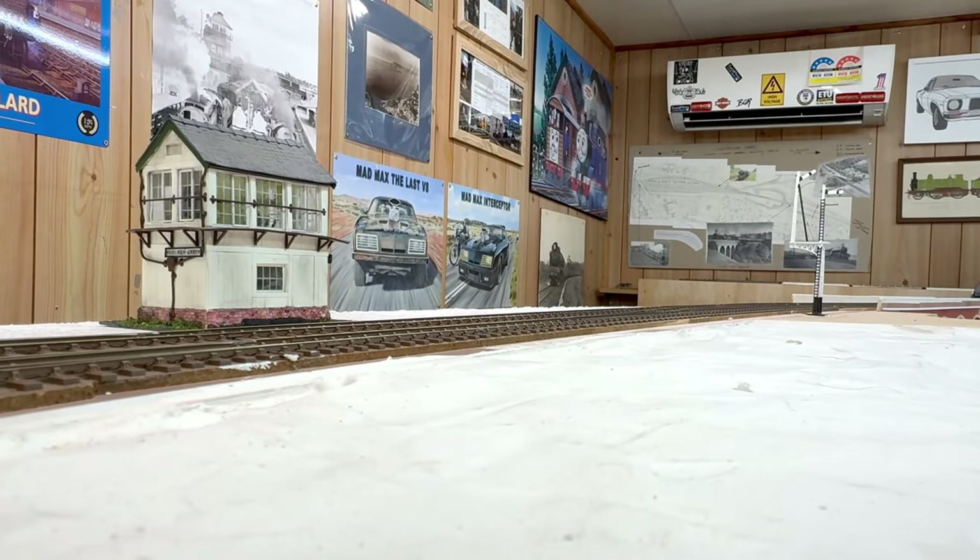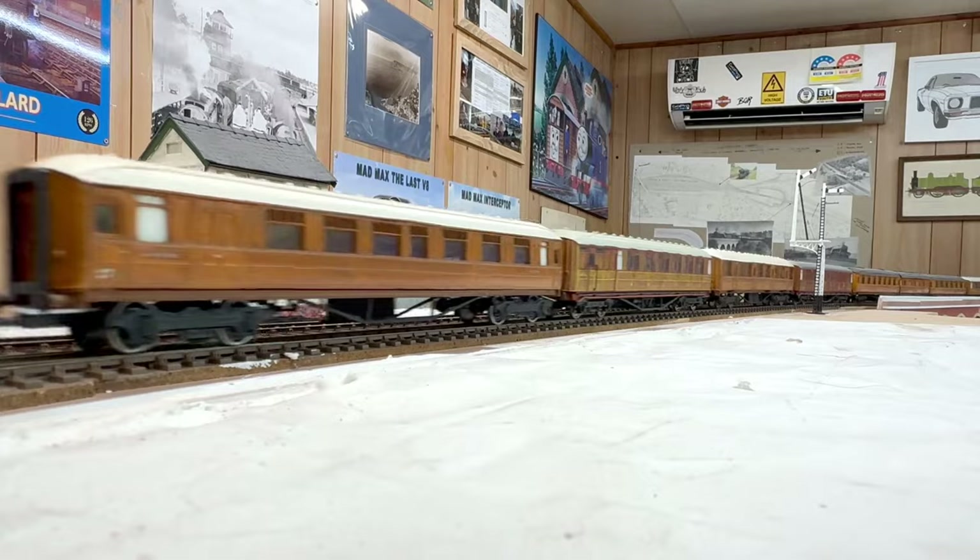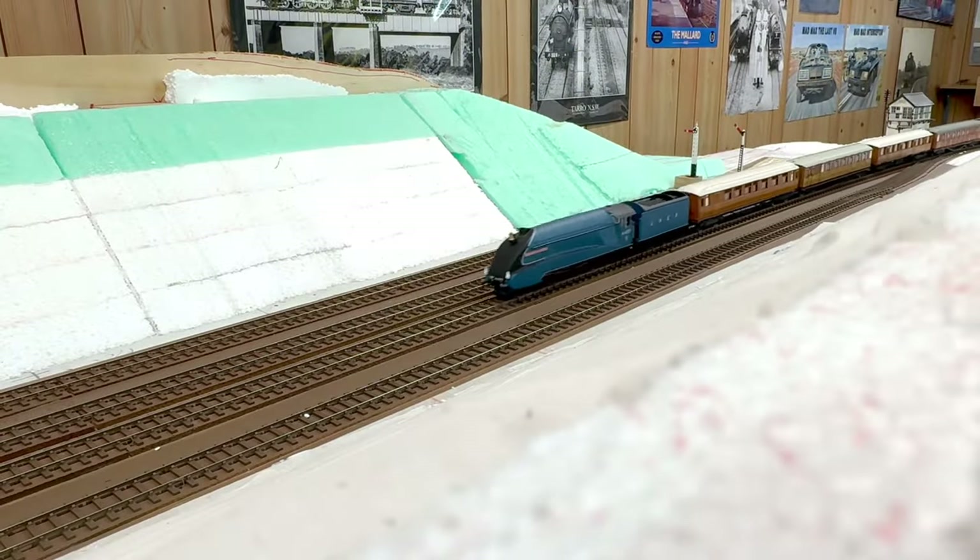It's now roughly 10.30am and we have the 10.15am Kings Cross to Edinburgh — the Flying Scotsman — hauled by 4489 Dominion of Canada.